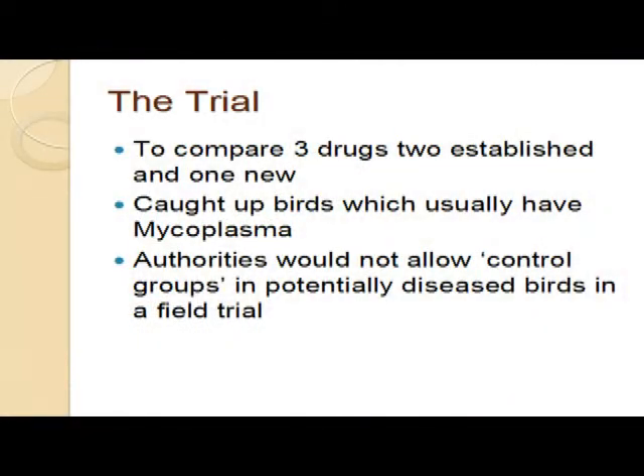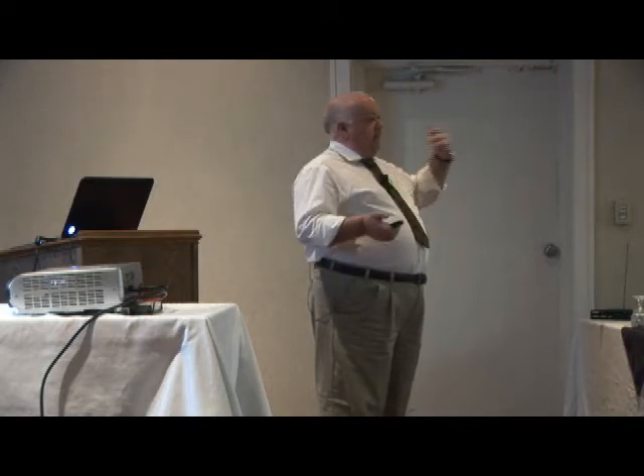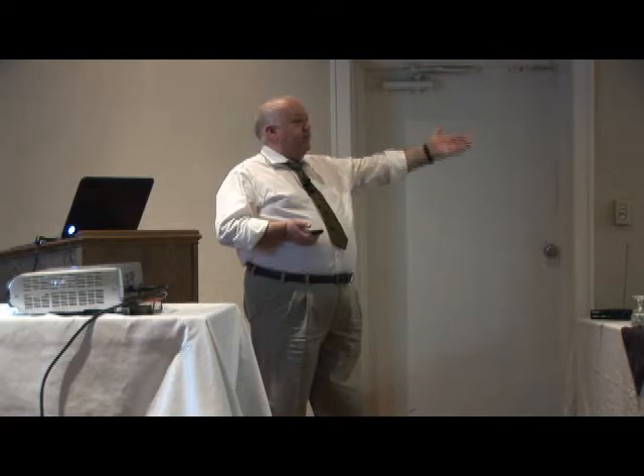In this particular trial, we took three drugs - two established and one new drug, the Avalosin - in caught-up birds which usually have mycoplasma. And you will note the word 'usually.' For those of you who aren't totally familiar with the UK system of rearing birds, we're seasonal and we place our birds in the wild as it were. We don't do place-to-take and point hunting like you do. We send our birds out into the woods. We're in a release pen and then we gradually open that pen up and we feed the birds so we control their movements in and out of the cover by where we feed them. We can virtually train the birds and then put the guns in so that the birds will fly over the guns on shoot days. So our system is very, very different to yours.